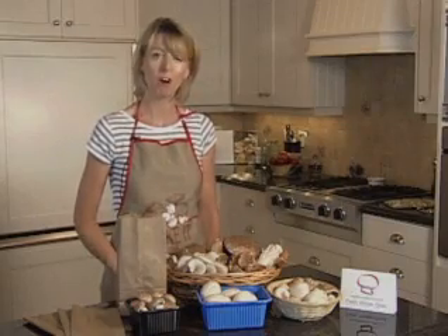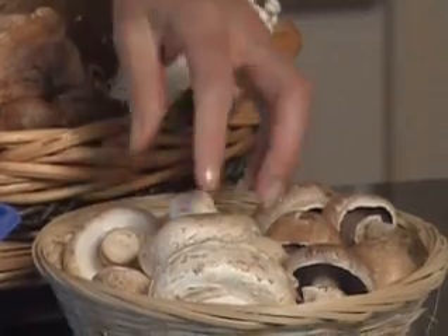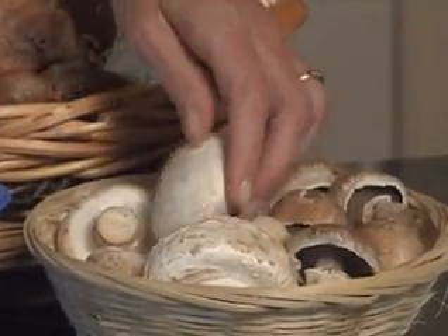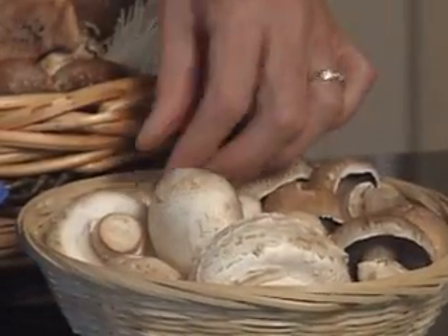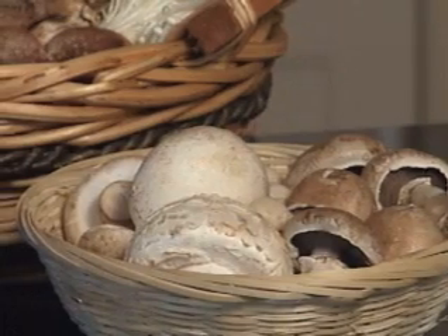Hi, I'm Claire Jones from Mushrooms Canada. Today I'm going to talk about the different varieties of mushrooms that are available on the market. First of all, we have the white mushroom. They come in small or button, medium or jumbo size. The flavor of white button mushrooms are woodsy and they become stronger with cooking.